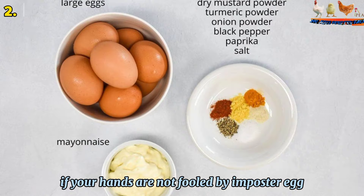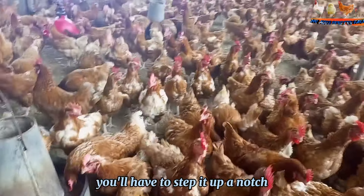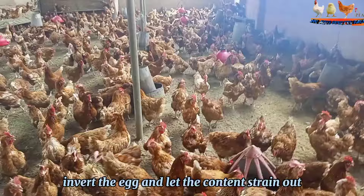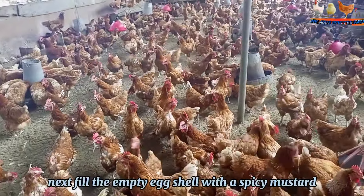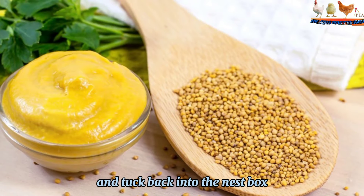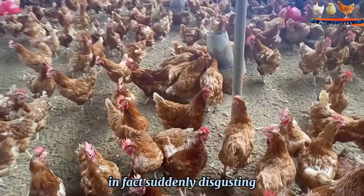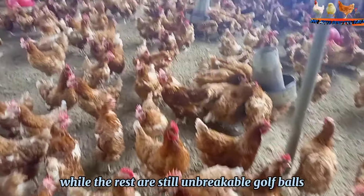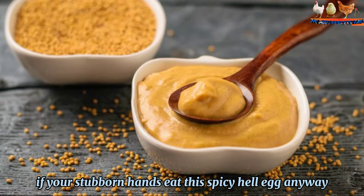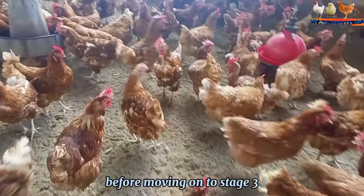Stage 2: The Mustard Egg. If your hens are not fooled by imposter eggs and the egg eating continues, you'll have to step it up a notch. Take an egg, make a small hole in one end with a knife, invert the egg and let the contents drain out. Next, fill the empty eggshell with spicy mustard and tuck it back into the nest box. The hope is that your hens will give up on egg eating once they discover that some eggs are, in fact, suddenly disgusting, while the rest are still unbreakable golf balls. Be persistent and try this method daily for up to two weeks before moving on to Stage 3.